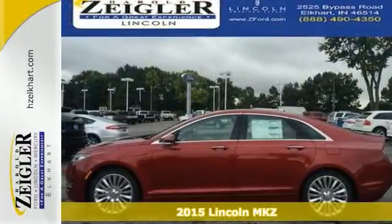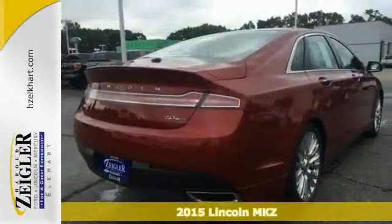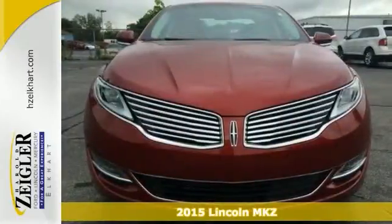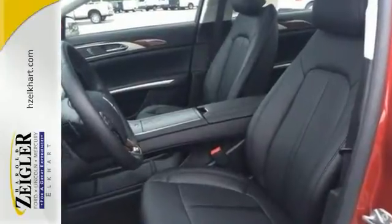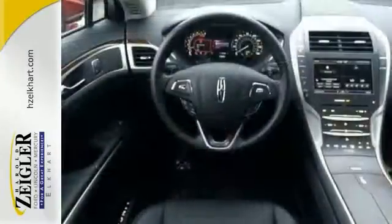When was the last time you smiled when you turned the ignition key? Feel it again with this terrific 2015 Lincoln MKZ. With plenty of passenger room, you won't have to worry about being cramped when it's more than just you inside.